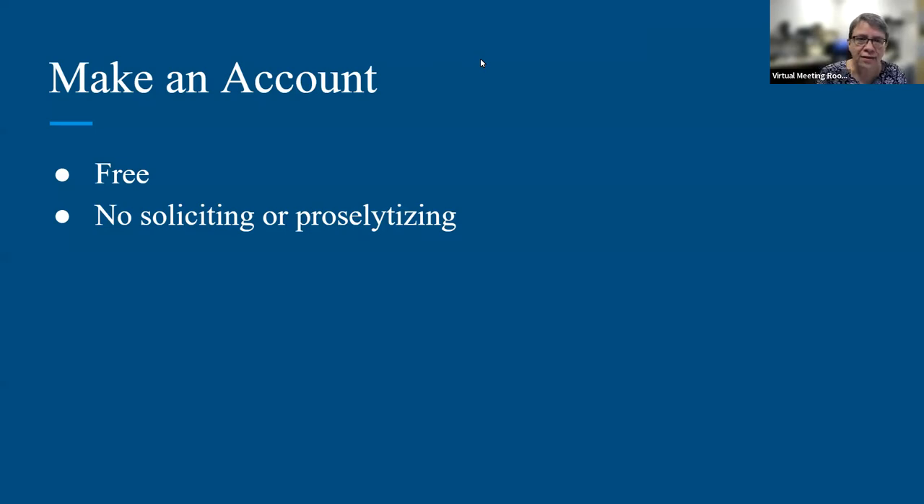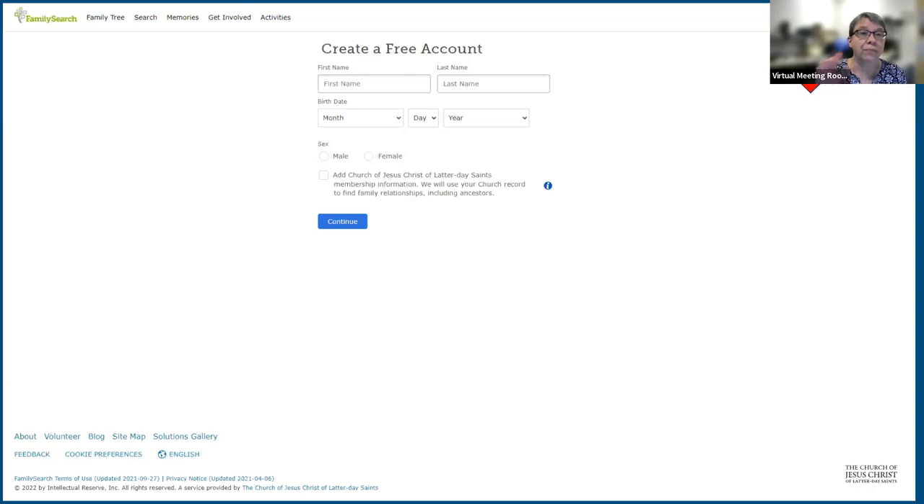To create an account, go to FamilySearch.org. In the top right-hand corner of the main page there's a button that says 'Create an Account.' All you have to fill in is your first and last name, your birth date, and whether you're male or female. If you're a member of the church, click that to add extra access. You'll be asked to make a password — write it down, because you'll need your username and password every time you access this site.